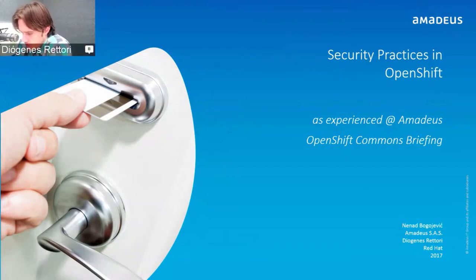My name is Diogenes Rattori, I'm one of the product managers for OpenShift, and happy to have my friend Nenad here. We spoke together at Summit last year and this year as well, so it's been a very healthy relationship. This will be pretty much Nenad's show — it's about Amadeus's experience in securing OpenShift, dealing with different groups and organizations from various lines of business.